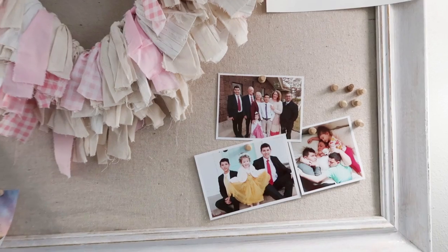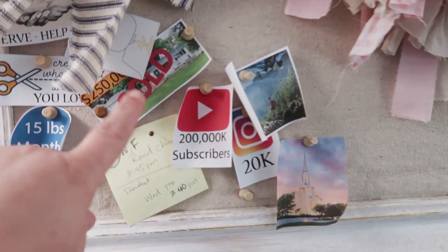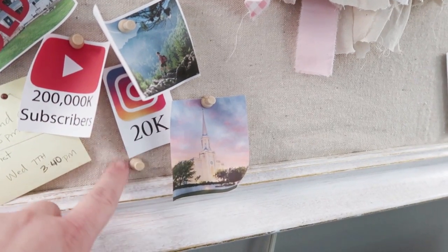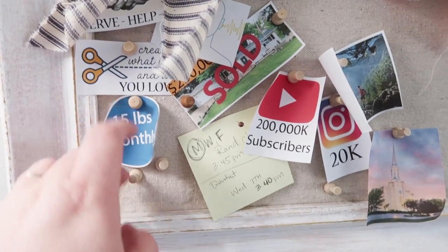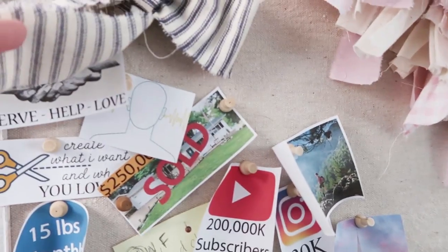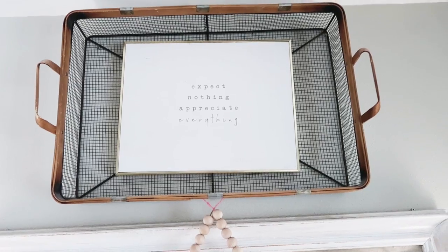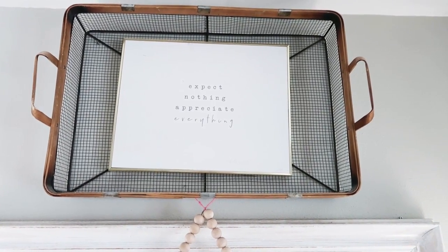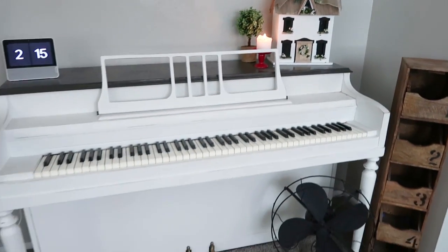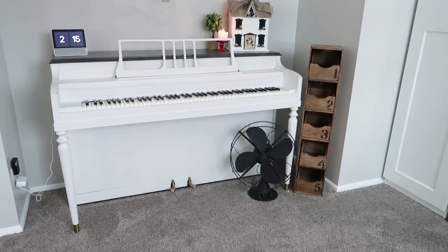This is another DIY — a heart rag wreath that I made. The pin board I also made out of an old frame; I took out the old picture and made it into a pin board. These are all my goals — I like to print them out and put them on this board. We'd like to potentially sell our house this year, so I have that up as motivation to get the house finished. One of my favorite quotes up here: 'Expect nothing, appreciate everything.'